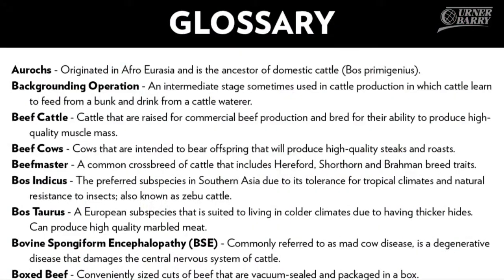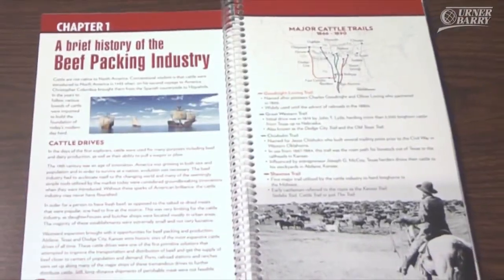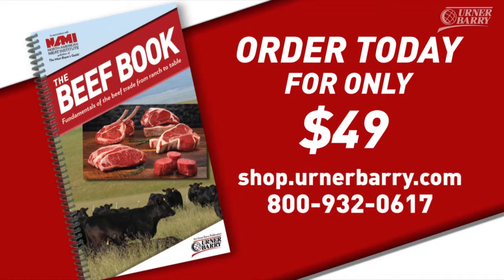Statistics, definitions, and reviews. The Beef Book is a necessary educational tool for employees, customers, or anyone interested in beef. For just $49, you can gain the knowledge of a beef industry expert. Go to shop.ErnerBarry.com to get your copy today.